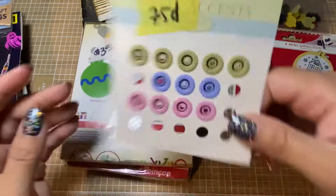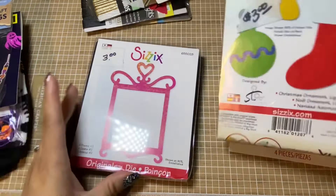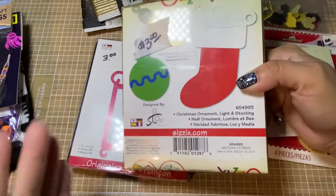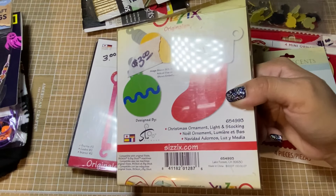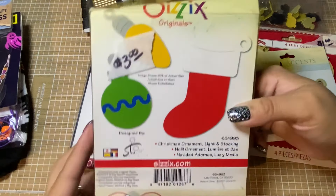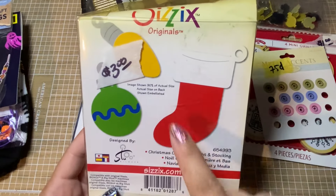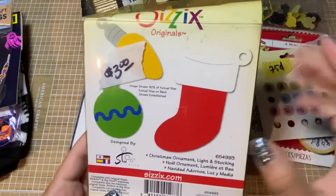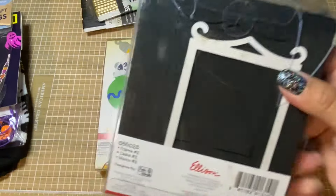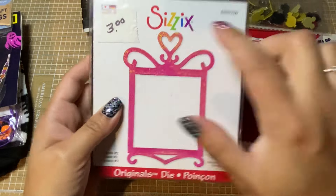This is gonna be really fun to use. I also got a couple of the Sizzix Bigs dies. These are always nice to have for thicker materials like PVC, faux leather, and definitely chipboard. It's got little ornaments, a light bulb, a stocking, and then this was just a little frame — I thought maybe I could use it for shakers or something. Still really nice to have on hand and I love the little heart.